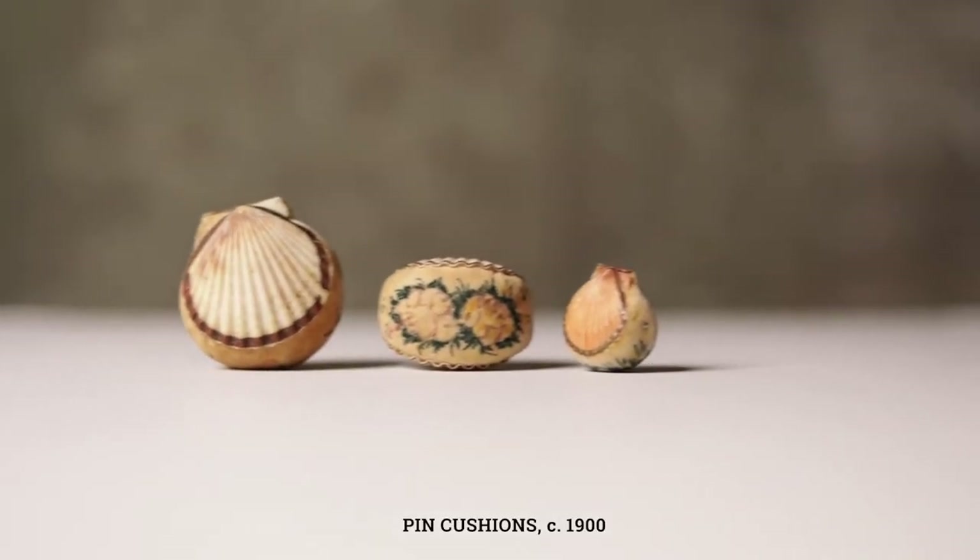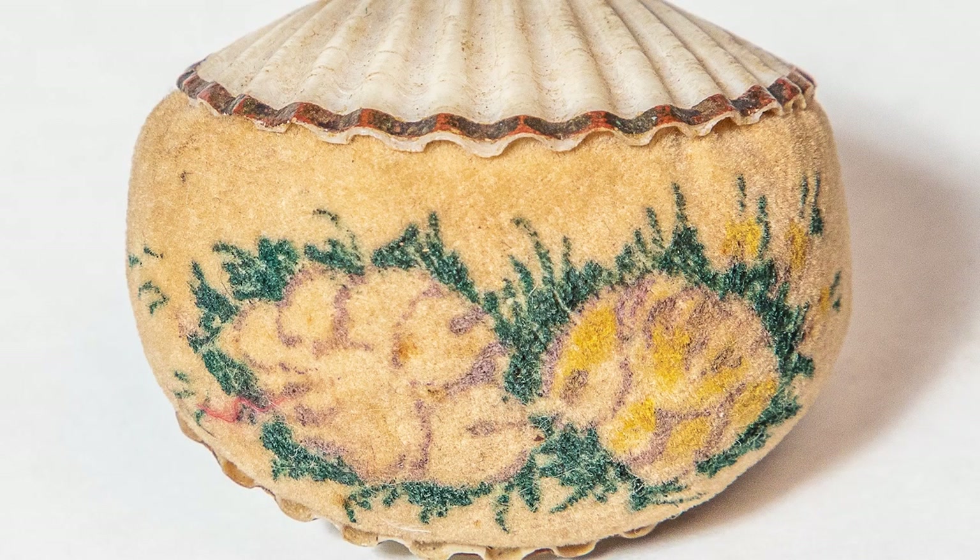The third piece we have are three pin cushions that date from around 1900. They're made from Atlantic Bay scallop shells, painted velvet with seaweed and floral designs.